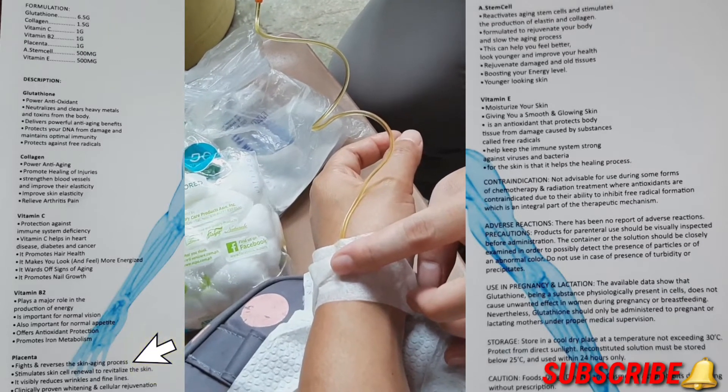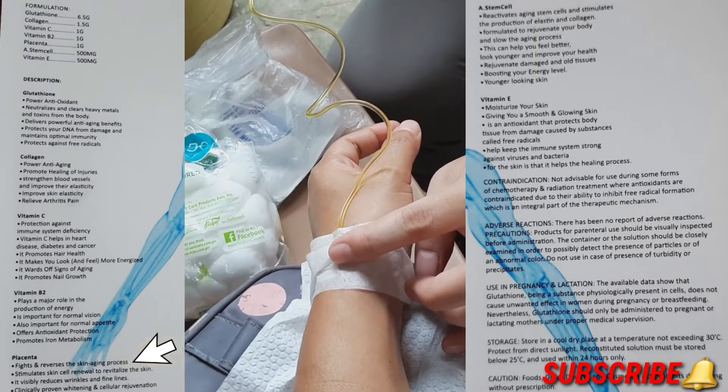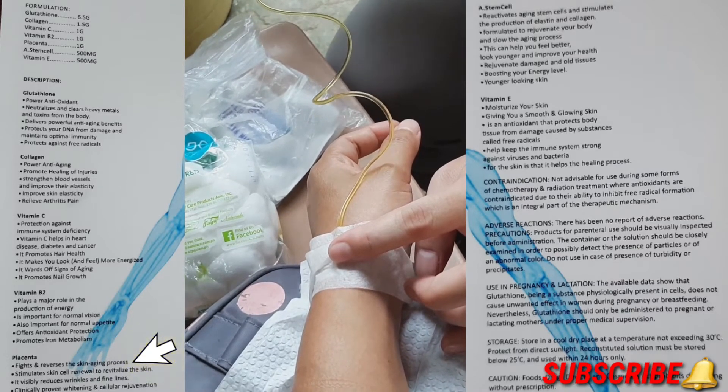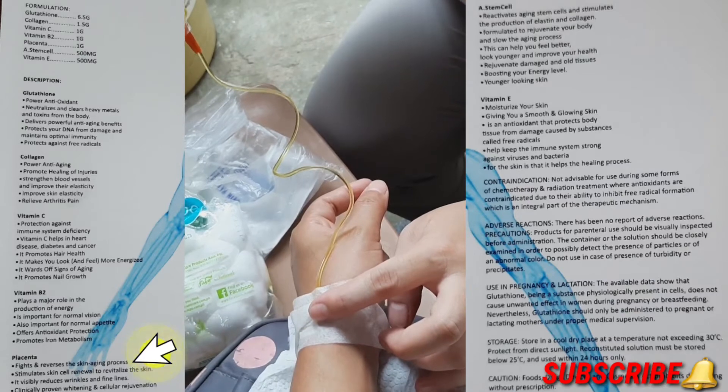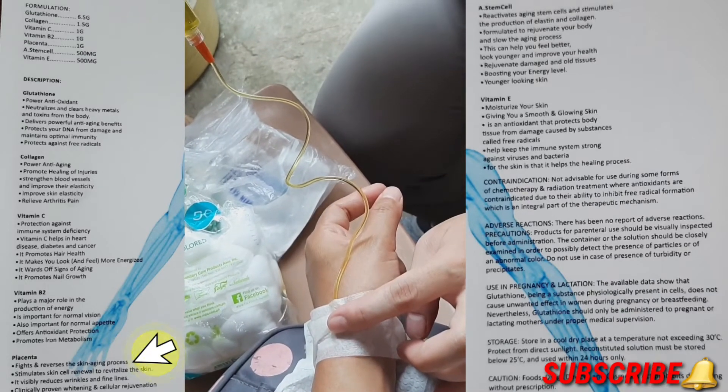Placenta has benefits to fight and reverse the skin aging process, stimulates skin cell renewal to revitalize the skin, visibly reduces wrinkles and fine lines, and is clinically proven for whitening and cellular rejuvenation.